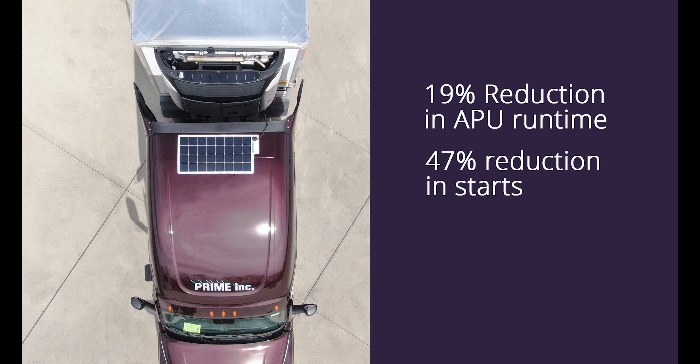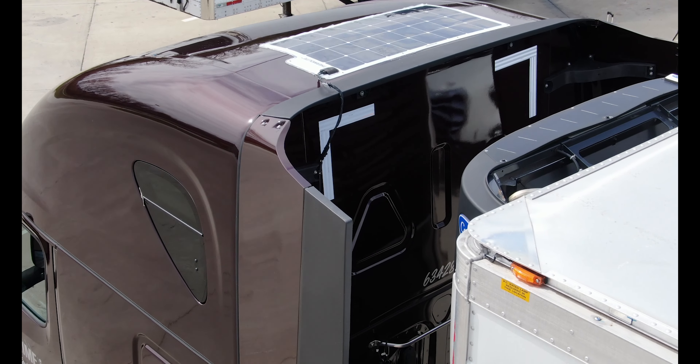In addition to the increased battery life, the APU not running to charge the batteries significantly reduces run time and therefore maintenance expenses and fuel. In testing, we've seen a 19% reduction in APU run time and a 47% reduction in starts.